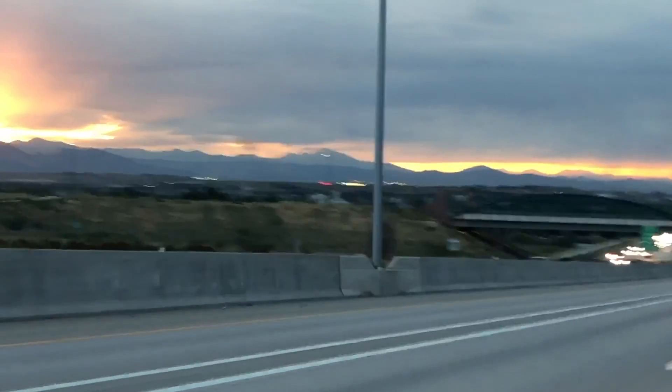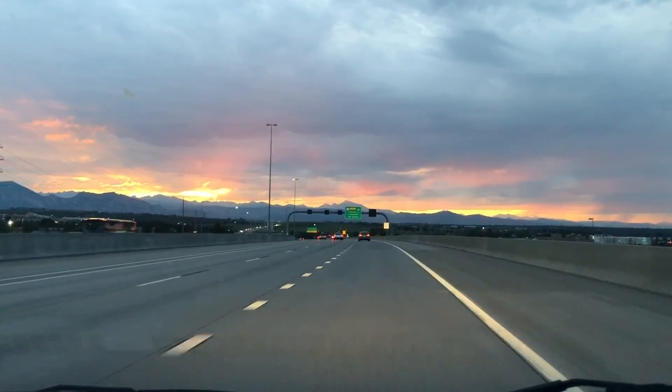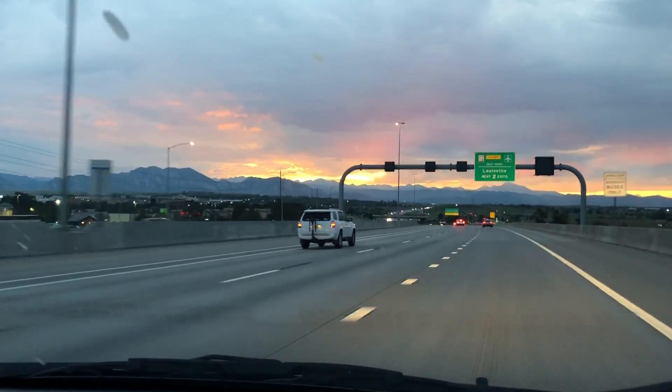On our way back to the hotel, we got an incredible glimpse of the sunset over the Rocky Mountains. The image from the camera is not even close to what it looked like in reality — it was gorgeous.